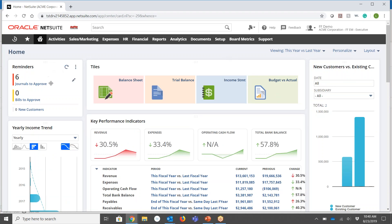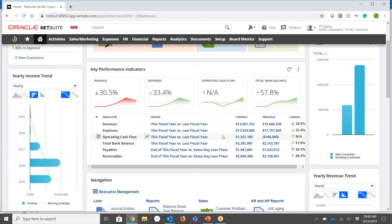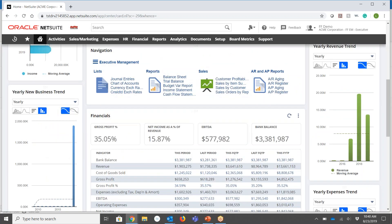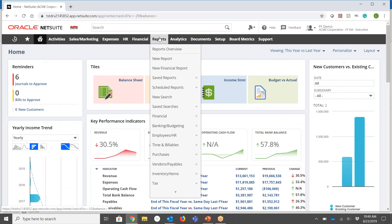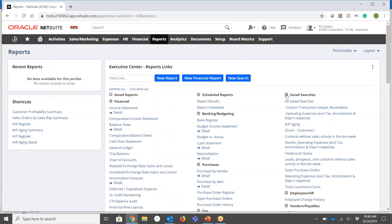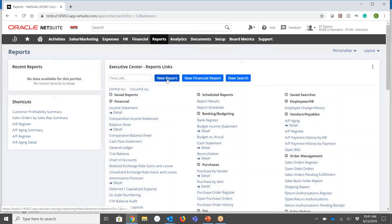From the dashboard I can have things like reminders, trend graphs, key performance indicators, a quick navigation portlet, and even some reporting. From the top navigation I can go through additional menus, and something like reports — I can drill into that and expand it. You can quickly see that NetSuite provides multiple reports right out of the box, with both summary-level and detail-level reporting capabilities.